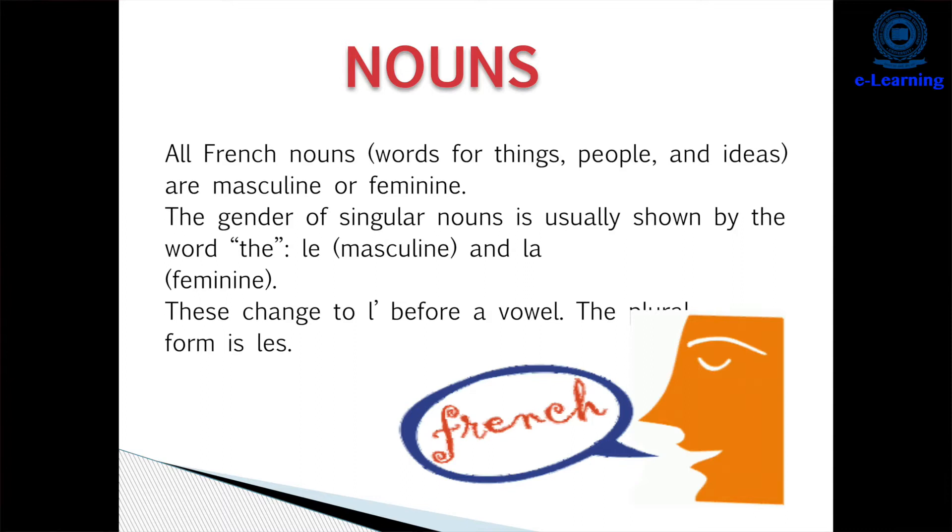In French, like in English, we have 'the', but we have masculine, feminine, and plural forms. There are three types: 'le' is the masculine singular, 'la' is for feminine singular, and 'les' for all plurals. For instance, 'livre' means 'book' in French. Since 'livre' is masculine, we say 'le livre'. Since 'fille' (girl) is feminine, it will be 'la fille'.